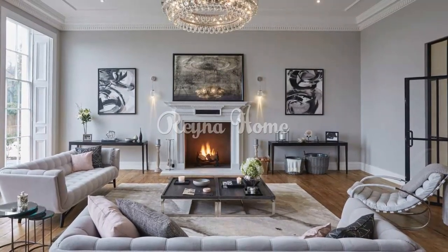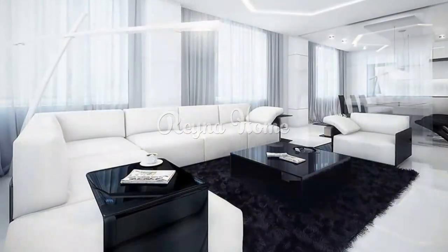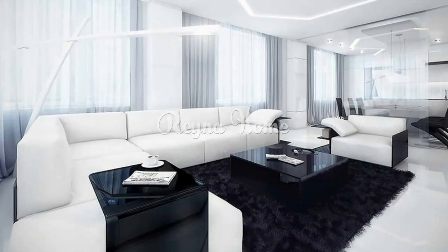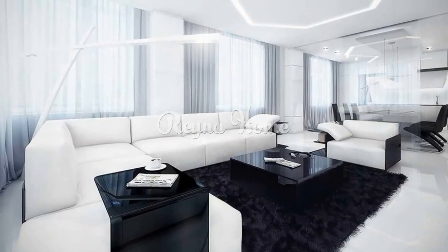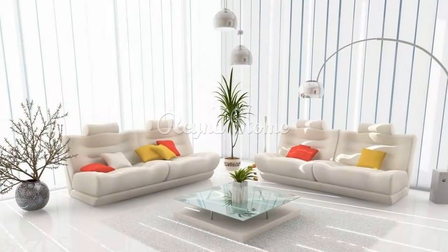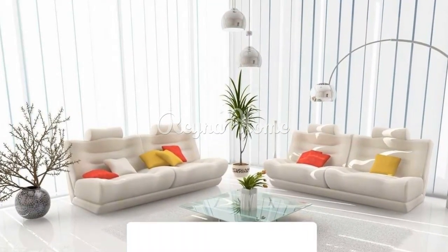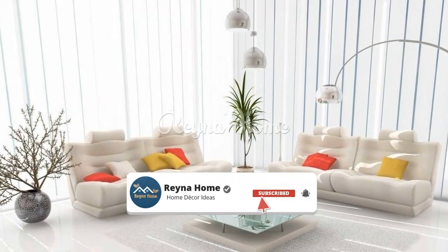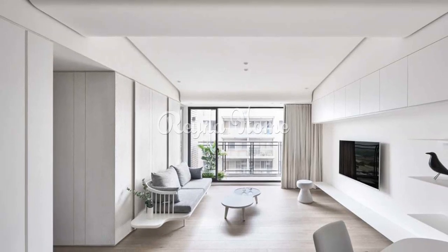Whimsical white: elevating your living room with white decor. The living room is the heart of the home, a space where comfort, style, and relaxation come together. While there are countless color palettes to choose from, there's something truly timeless and captivating about a white living room. White is often associated with purity, simplicity, and a sense of serenity.